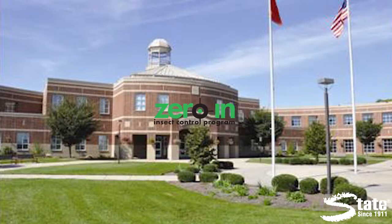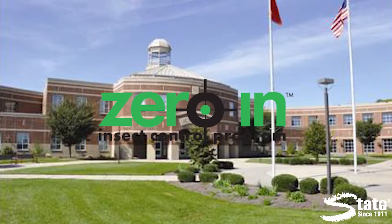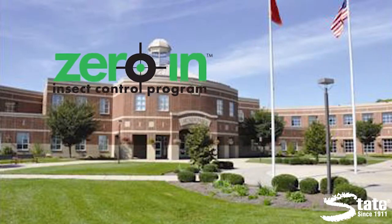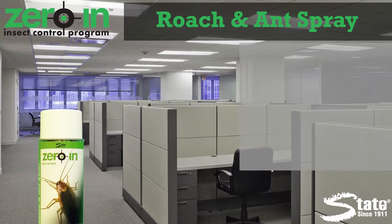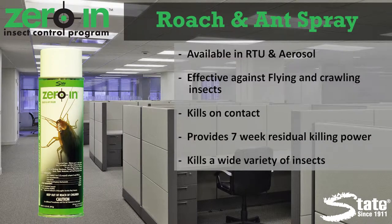Insects will not go away. You need to zero in on them to eliminate them. Our comprehensive line of insecticides offers a wide variety of options that will solve your pest problems. Zero in Roach and Ant Killer — this powerful insecticide provides a fast contact kill and then provides residual killing power for up to seven weeks.